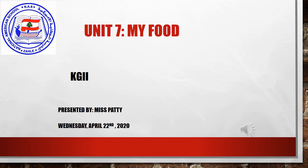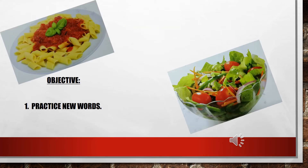Hello, my lovely students. How are you today? It's Ms. Patty. Today is Wednesday, April 22nd, 2020. Our objective for today is to practice new words.